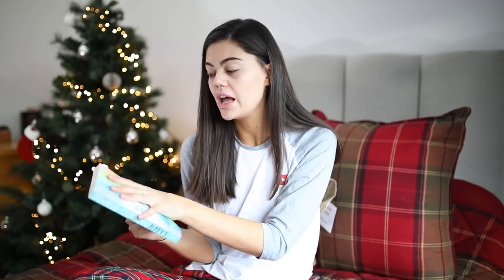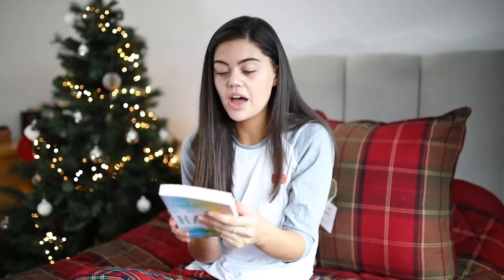The next book I got was Happy by Fearne Cotton. It's all about her struggle with mental health and depression and how she dealt with it — how she actually makes herself happy, her tips and tricks, how she stays happy. I think that's a really cool book. I'm excited to read her story and how she dealt with it, because I really like it when people give me solutions. Come to me with a solution, not a problem — that's what this book is, which is brilliant.